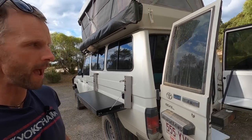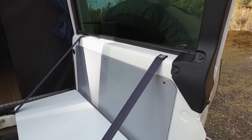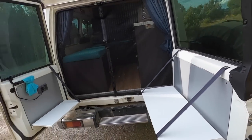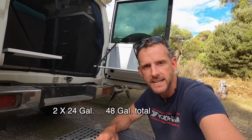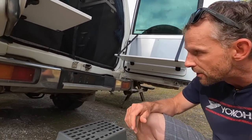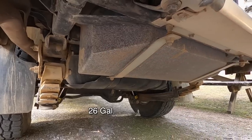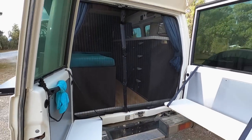Around the back there are two tailgate tables on the barn doors — simple affairs held up by straps, but really convenient for cooking and eating. Underneath the Troopy it has two factory 90-litre diesel tanks, and at the back they've added a 100-litre water tank plus associated plumbing and wiring for the other systems.